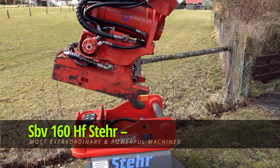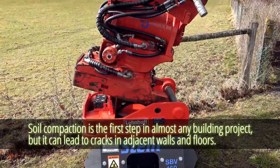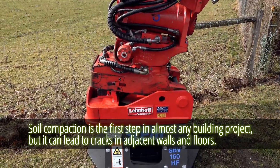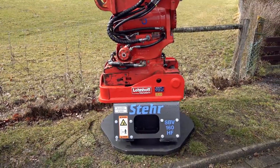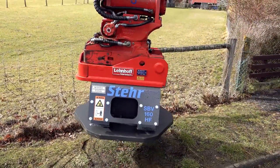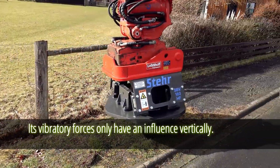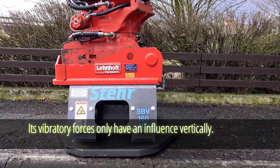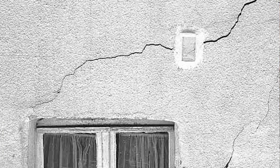SBV160HF. Soil compaction is the first step in almost any building project, but it can lead to cracks in adjacent walls and floors. The SBV created a novel directed vibratory mechanism to address this challenge — its vibratory forces only have an influence vertically. They demonstrated it by placing a water glass nearby and applying a 160lb compression force at a 70Hz rate, and you can examine the outcomes in the video.